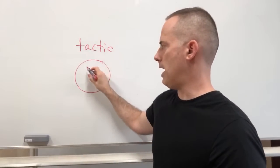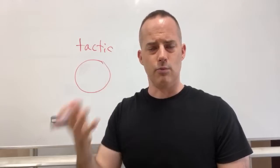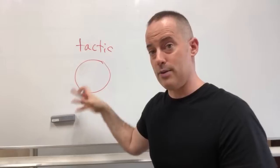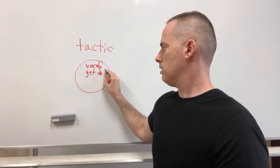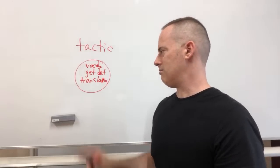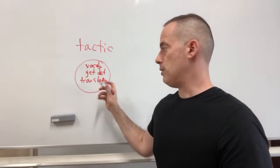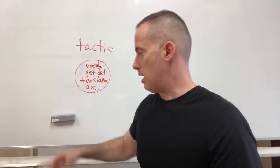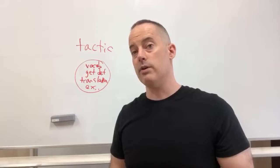The typical format for learning vocabulary: you have a word or phrase - it could also be a grammar point or pronunciation - something where we're going to focus on a particular part of the language tactically rather than strategically. We get the vocabulary, then a definition, maybe a translation, maybe some background. You'd review it, get a couple of examples, and then move on to the next thing.